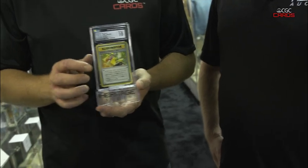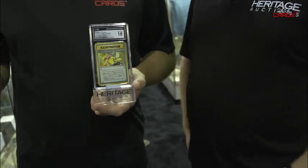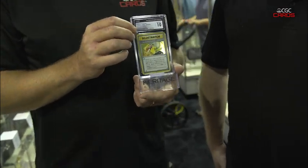Mind if we open the case up and grab one of those cards? This is it right here — this is the Illustrator. This card in a 10 is a seven-figure card. It's the top of the end for Pokemon card collecting, and you just can't do any better with condition. Look at this card — it's just gorgeous, nicely centered, beautiful surface.